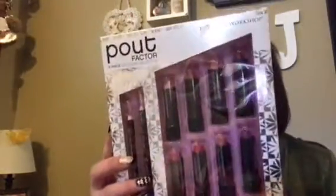I got this — it has two lip pencils and eight matte lipsticks. It's a 10-piece Color Workshop. I got this for two dollars.